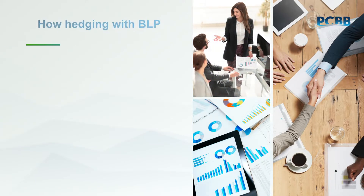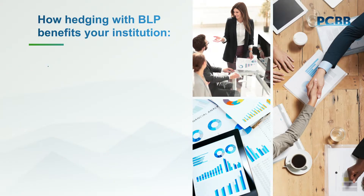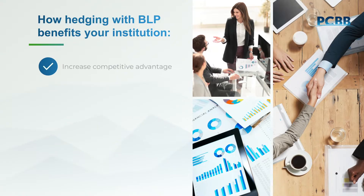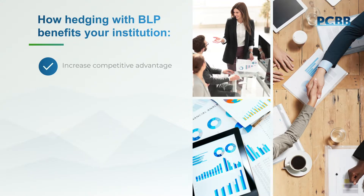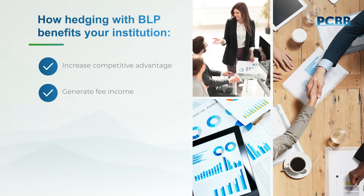Let's start with an overview of the advantages your financial institution receives with BLP. First, BLP allows your institution to compete in acquiring and retaining loan customers. It also enables you to generate fee income, all without recording a swap on your books.